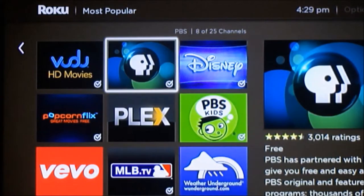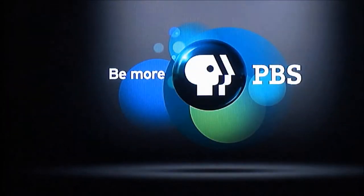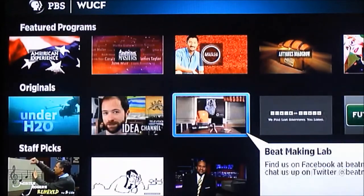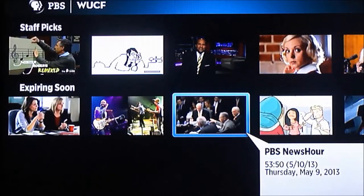Looking at the PBS app, it was actually pretty nice and very easy to go through. But for the most part, the apps were not anything I was really interested in.